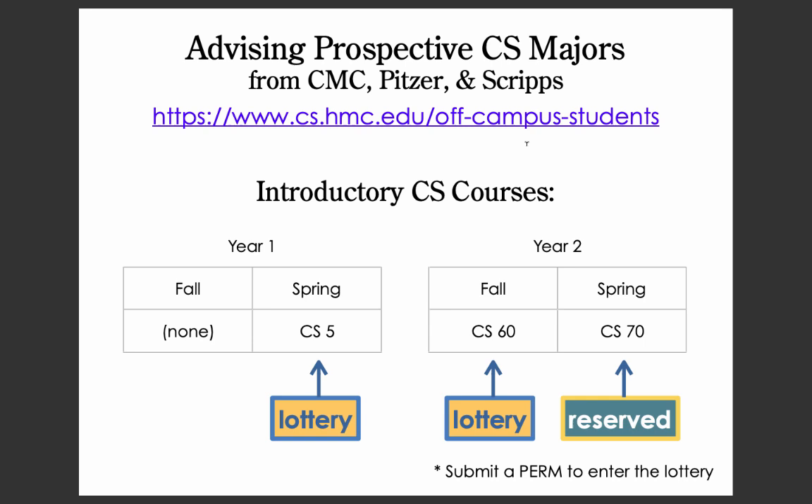During the spring of your first year, you'll submit a PERM to enroll in CS60 in the fall of your second year. Again, seats in CS60 are determined based upon a lottery.